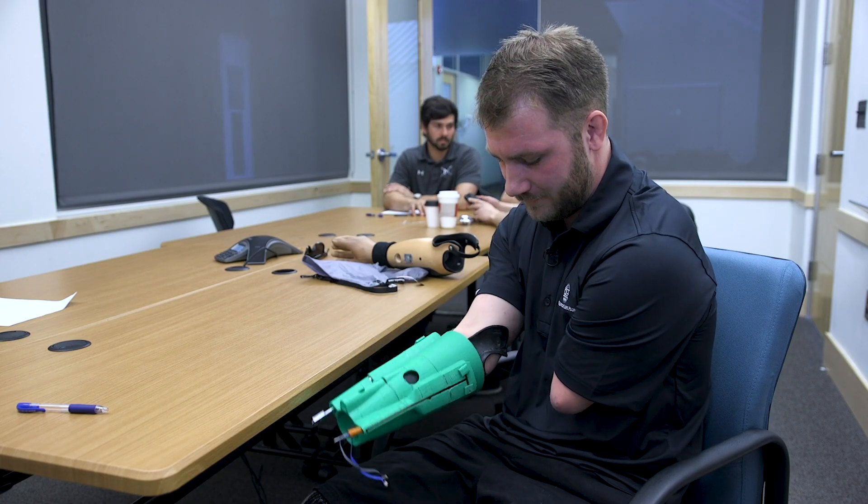Being able to work with Taylor and have a real problem that we're going to see through and hopefully solve for him just gives us the motivation to actually do it — like you want to show up to school in the morning at 8 a.m.